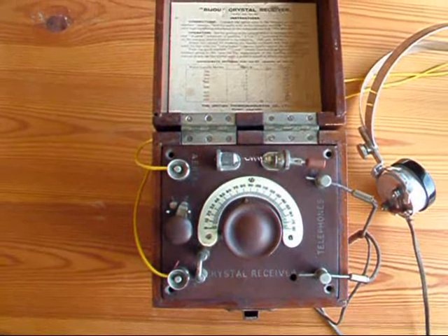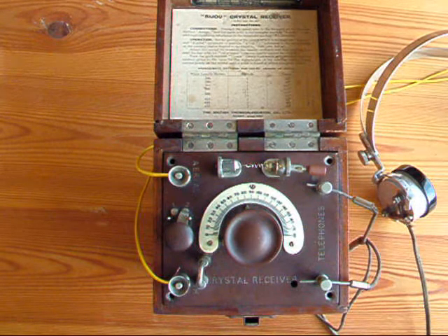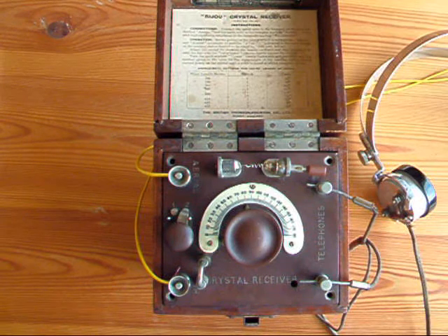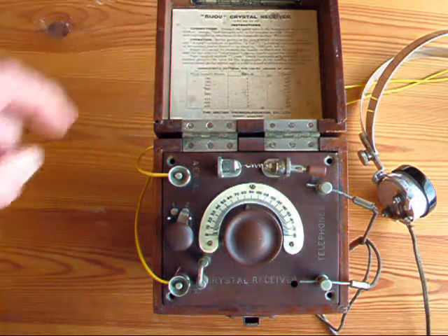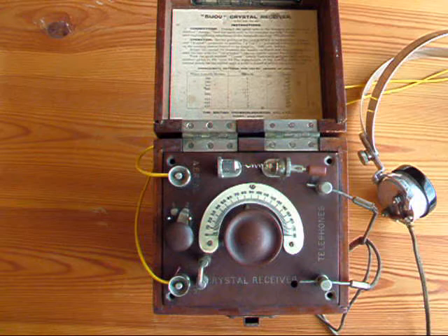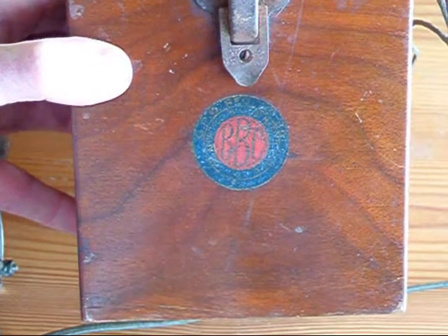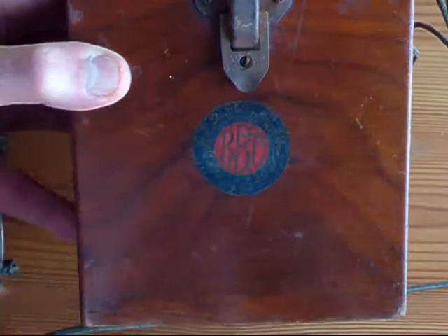It's what's known as a cat's whisker and it's made by the British Thomson-Houston Company. It's called a Bijou crystal receiver, and from the instruction card in the lid here it's dated to January 1924. So at the time of making this video in 2010, the receiver is 86 years old. The red logo in the middle here says BBC.